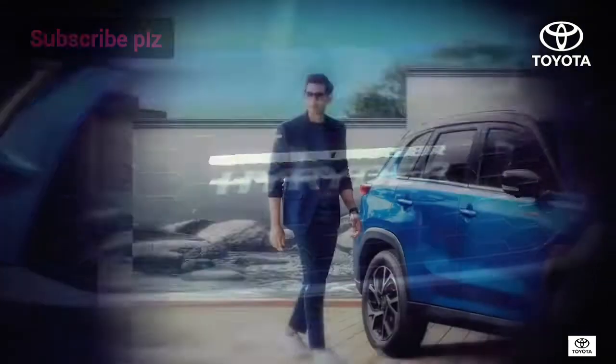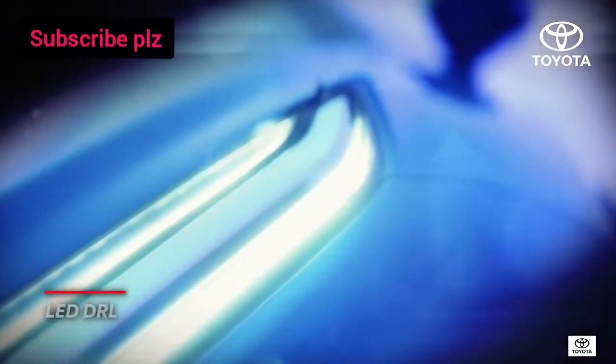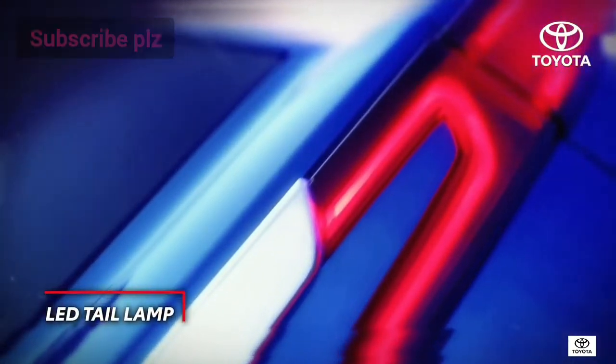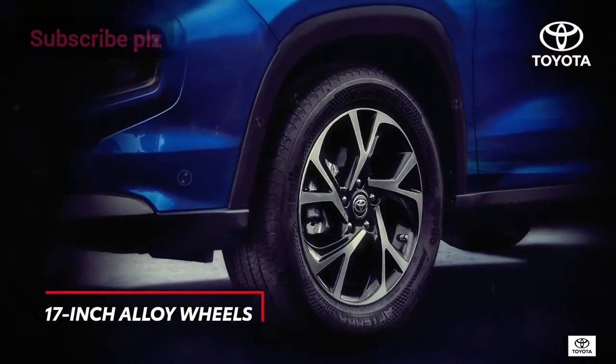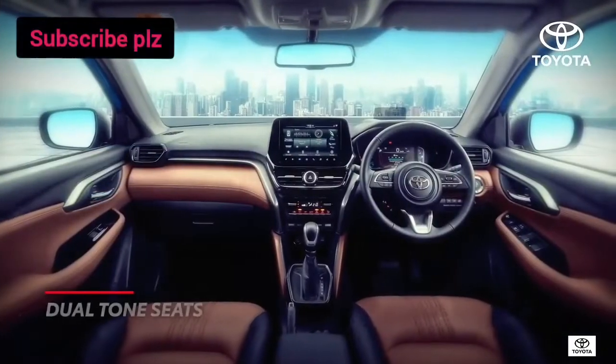Twin daytime running lamps and the LED tail lamp design give the High Rider a distinctive edge. If you're floored by the exterior, wait till you discover what's inside.